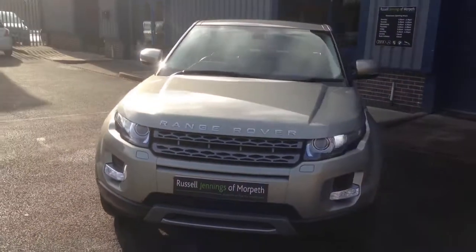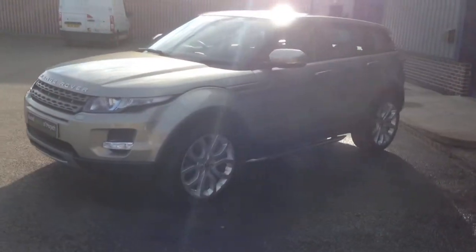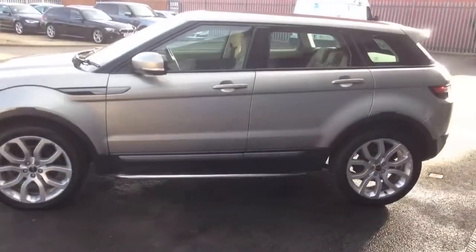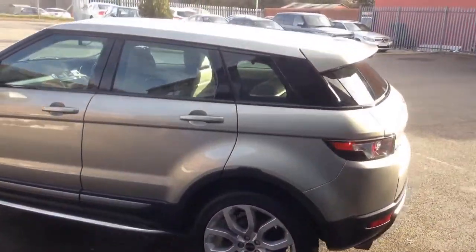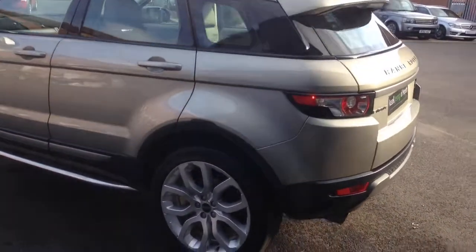Hello and welcome to the video walk around of the 2012 registration Range Rover Vogue PureTech SD4 automatic SUV, finished in Ipanema Gold metallic with the cream full leather interior. Another lovely car for sale at Russell Jennings in Morpeth.